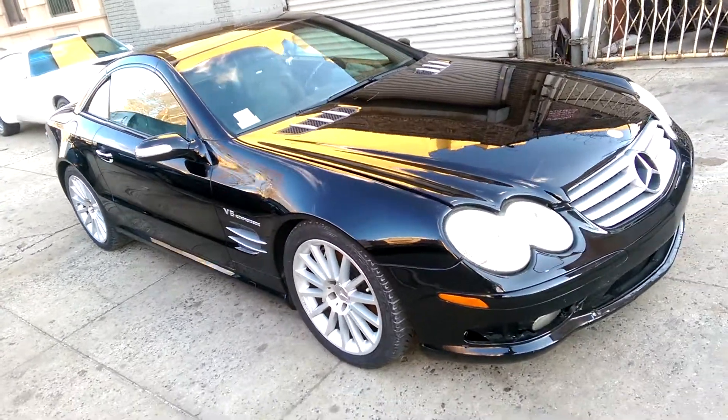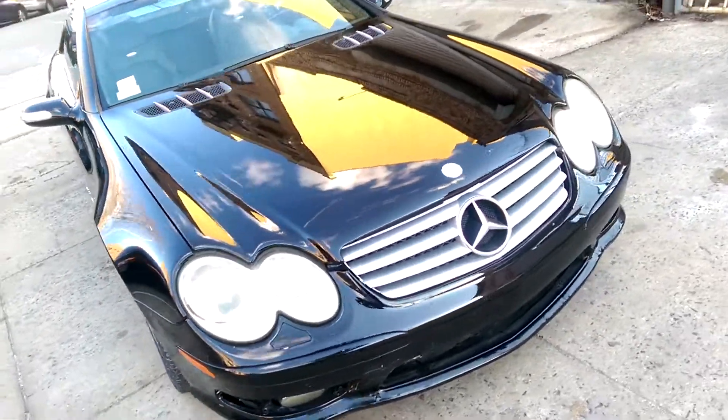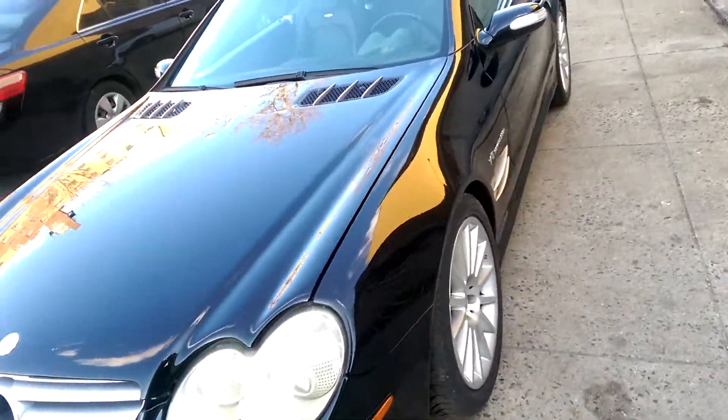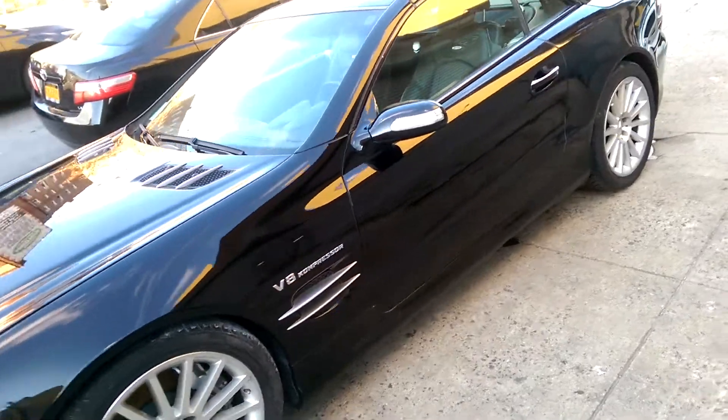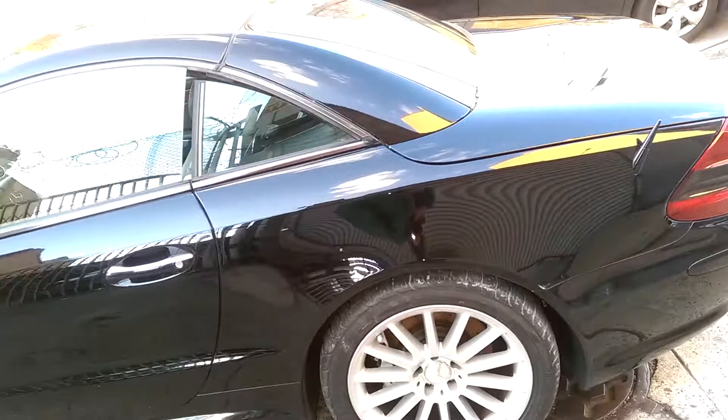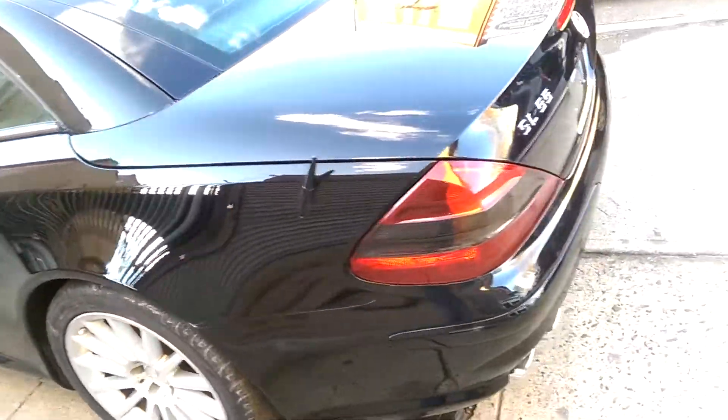This is a 2004 SL55 AMG supercharged model. It's sold with a South Carolina salvage title due to flood loss. The vehicle was involved in a flood, had water damage, and the insurance company totaled it. It has a nice clean body.